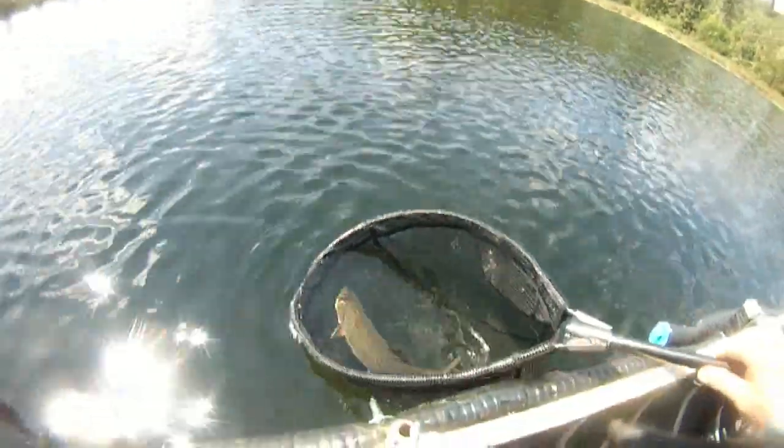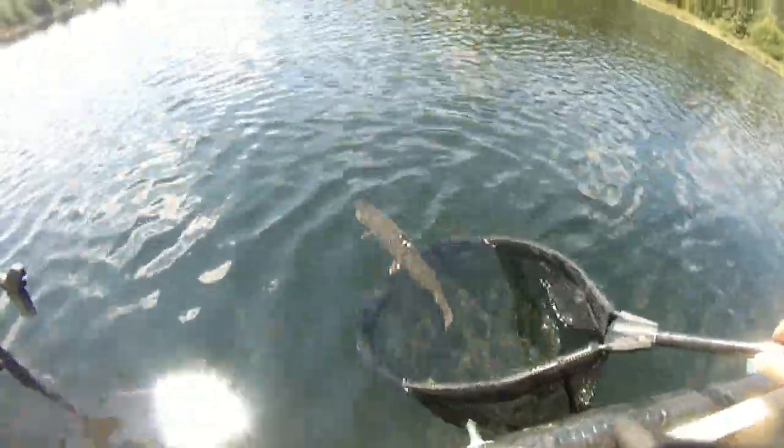Here goes the live release, guys — we're going to let this guy go. There he goes, off he goes, back to the lake where he should be. I'll be back another day to catch him.